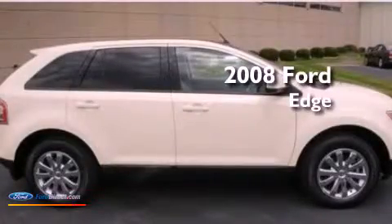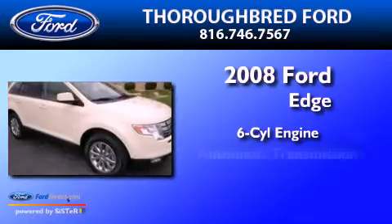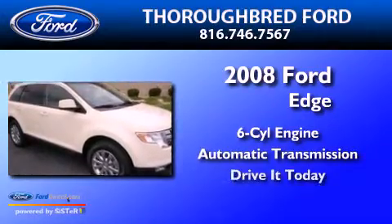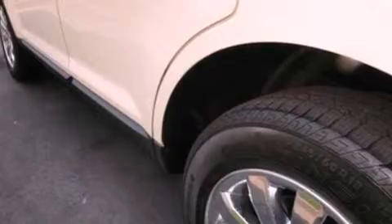This is a 2008 Ford Edge. It has a six-cylinder engine and an automatic transmission. Its top features include a multi-link rear suspension, a low-tire pressure indicator, big 18-inch wheels, and traction control and stability control systems.